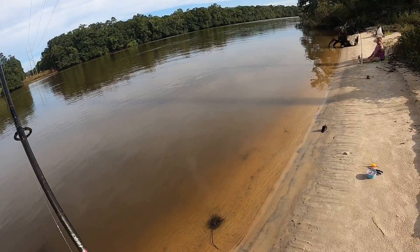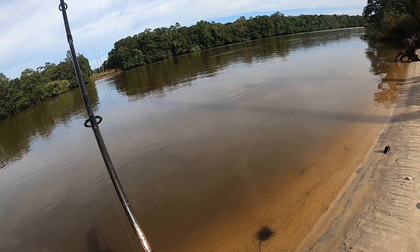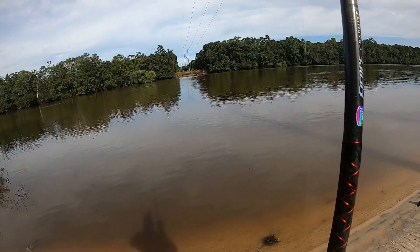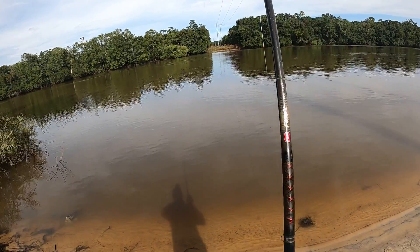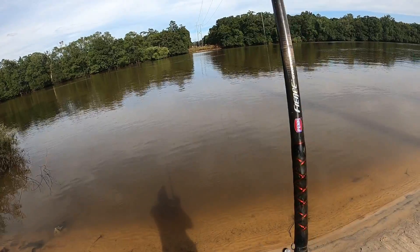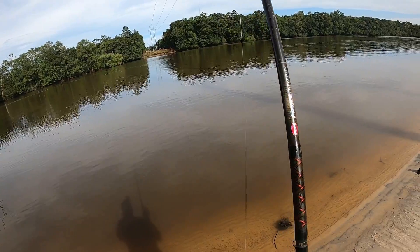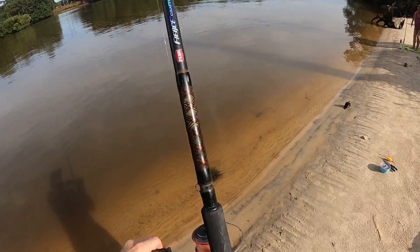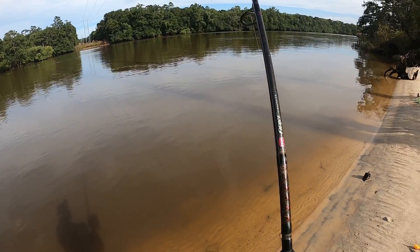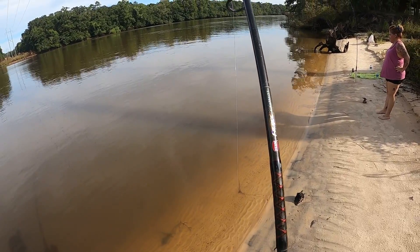A little dink. Something on there. Turtle. Turtle, maybe not. I don't know, that feels weird. It's either a turtle or a flathead. The way it's moving it looks like a turtle. Probably that same turtle.